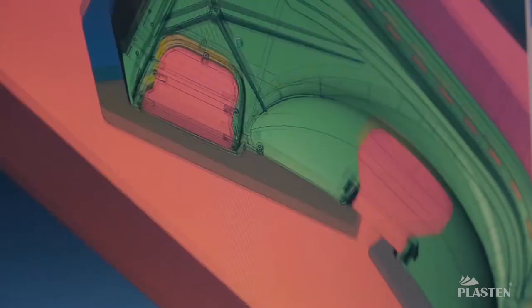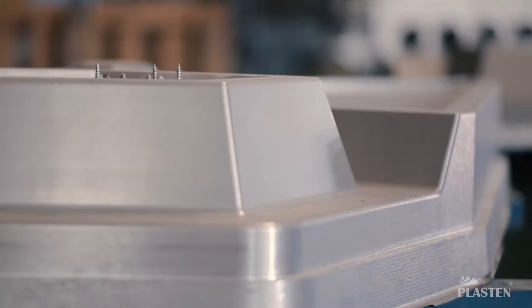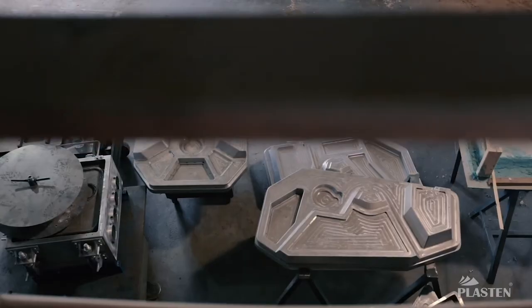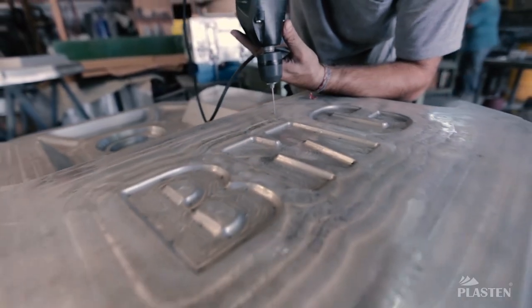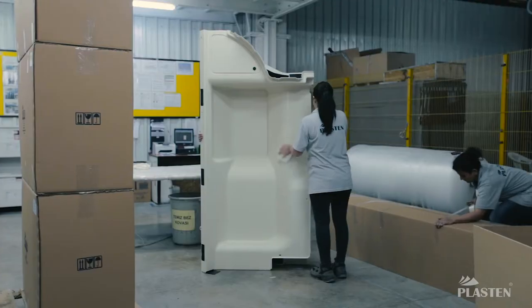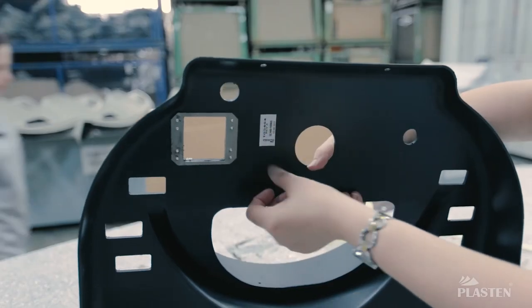R&D: Plaston uses Catia Version 5 R21 for R&D applications. Siemens NX will also be used in 2018. Plaston conducts design and applications of vacuum and PUR molds on its own, providing important solutions for customers with unique know-how and 34 years of experience and knowledge.